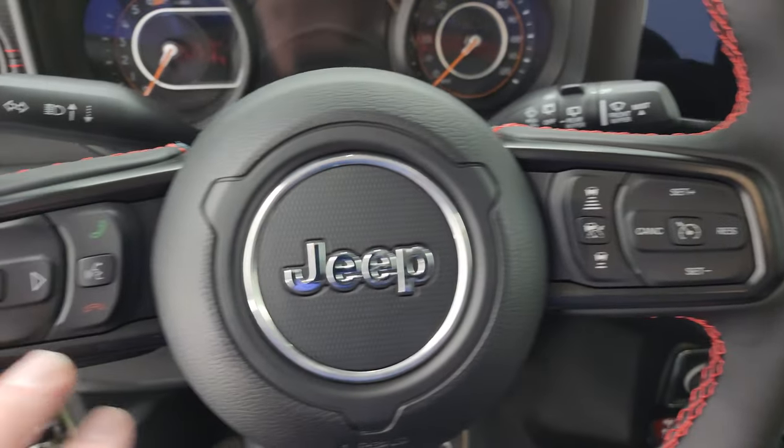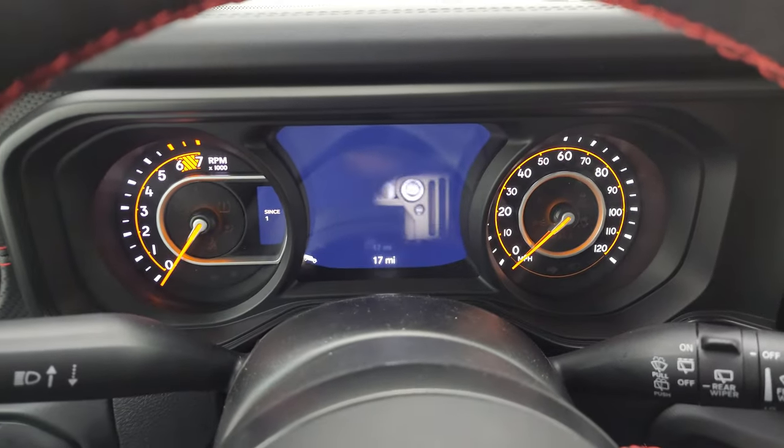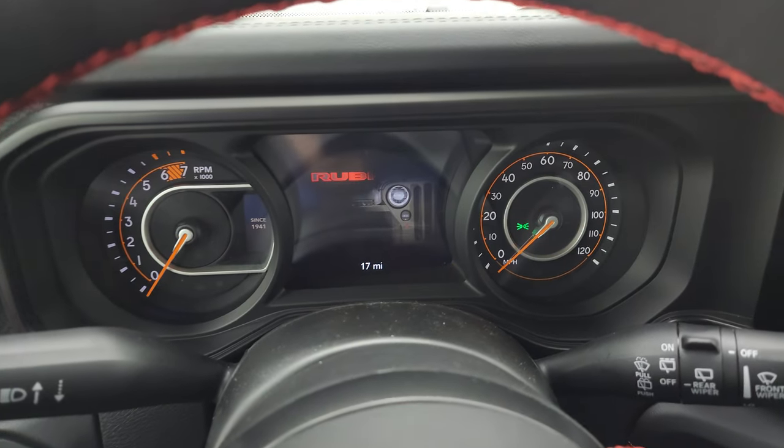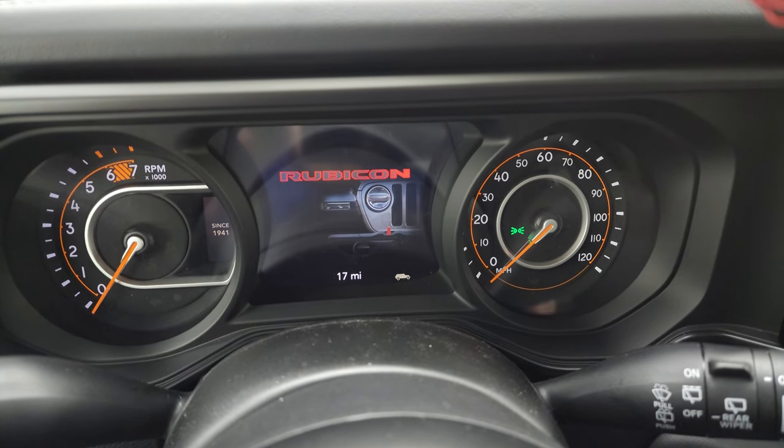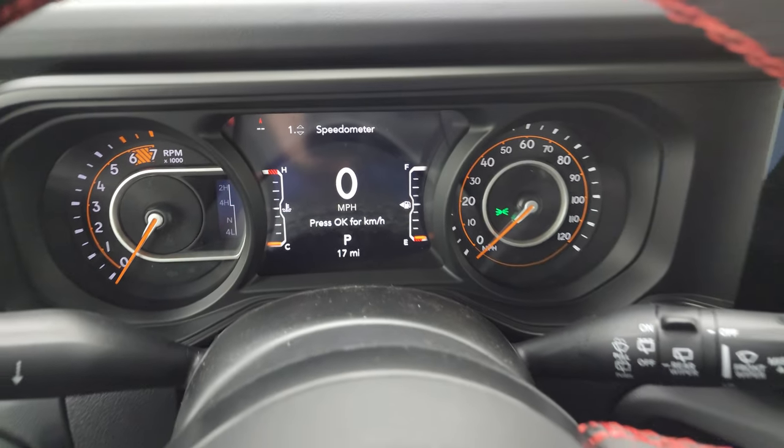Another thing new for 2024 is that the leather on the steering wheels has changed — it's more of a soft-touch leather that's a little bit stiffer but very smooth and really nice. You get cruise control, adaptive cruise control, Bluetooth and information center controls. The instrument cluster is the same from 2023 — a 7-inch LCD display with a Rubicon animation at startup and a digital speedometer.